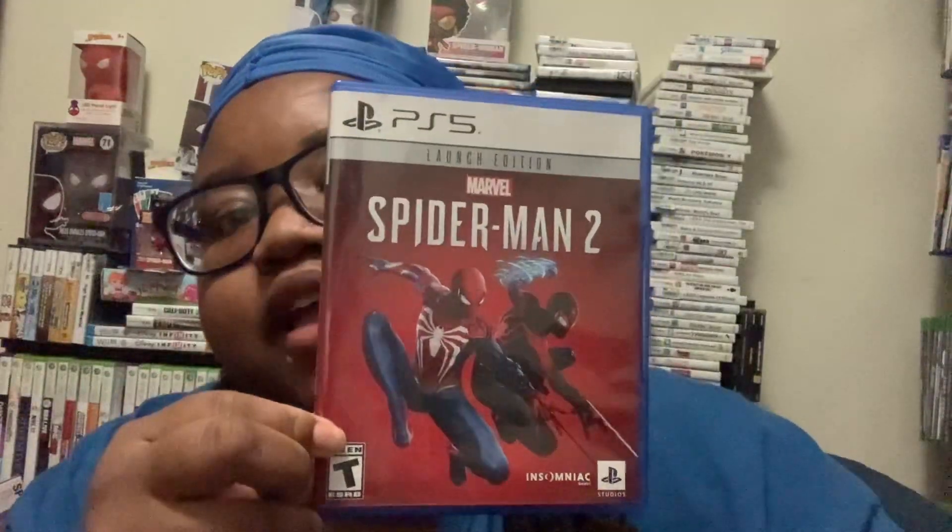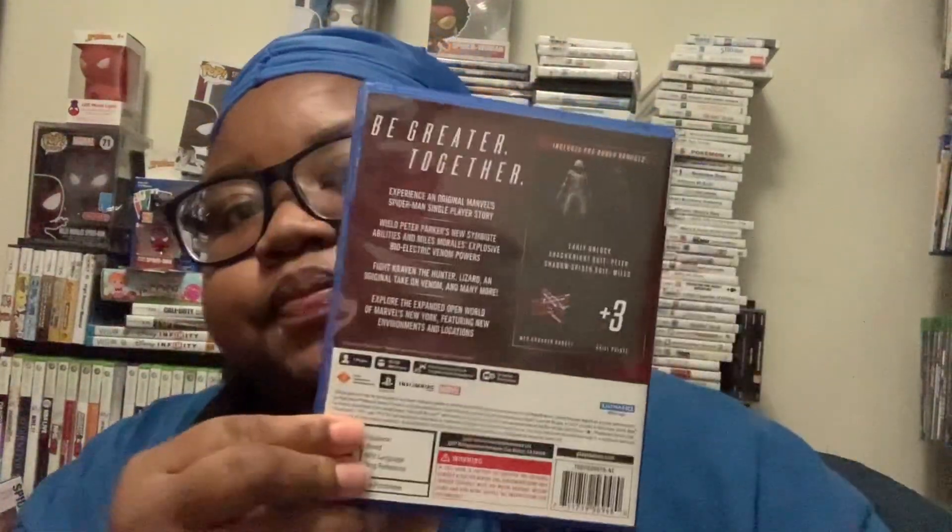The first thing I got was Spider-Man 2. Then I got the still book to go with it.